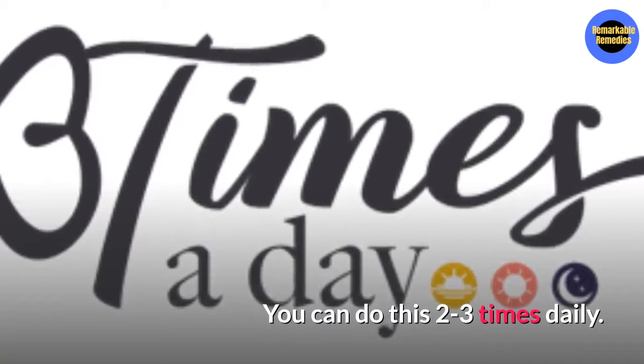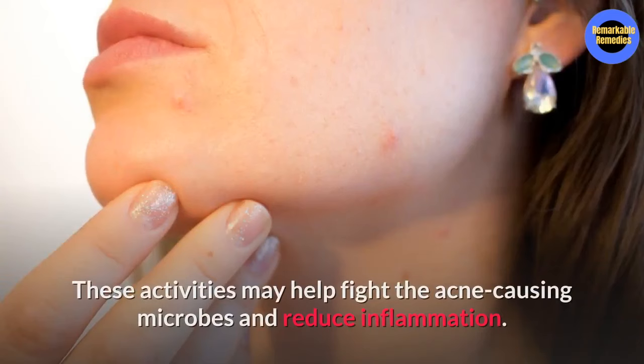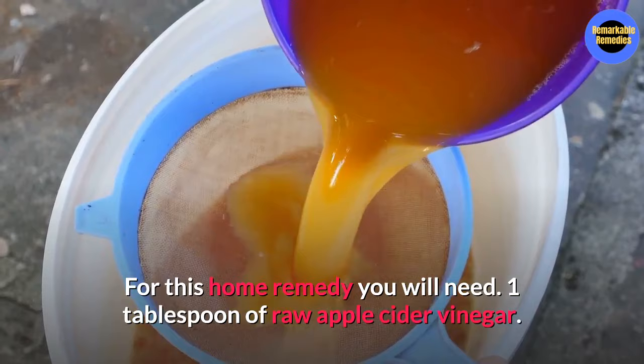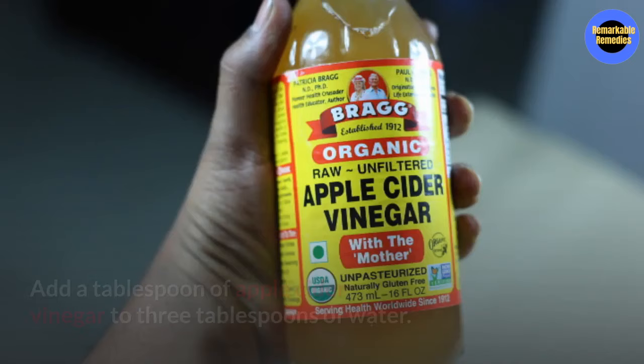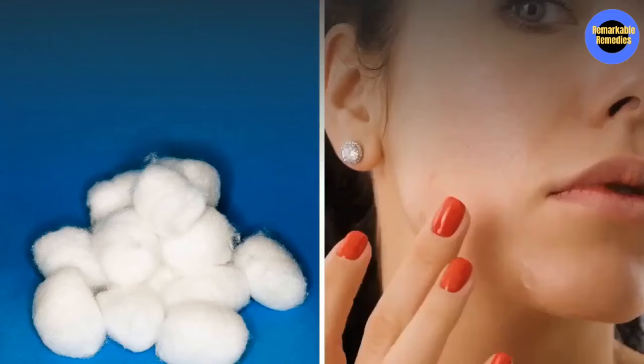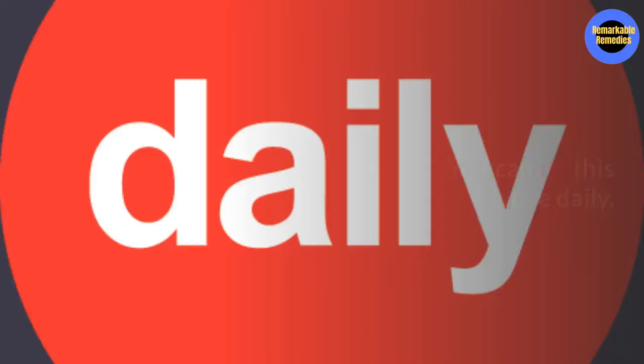Number five, apple cider vinegar. Apple cider vinegar exhibits antimicrobial and anti-inflammatory activities. These activities will help fight the acne causing microbes and reduce inflammation. You will need one tablespoon of raw apple cider vinegar, three tablespoons of water, and cotton balls. Add the apple cider vinegar to the water and mix well, then dip the cotton ball in the solution. Apply the mixture to the blind pimple and leave it on for 10 to 15 minutes, then rinse it off with warm water. You can do this once daily.